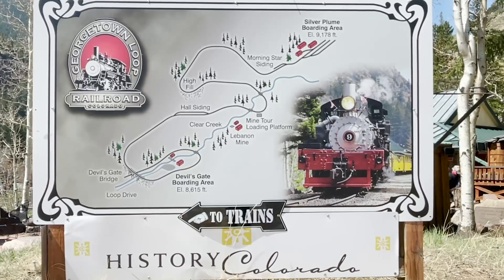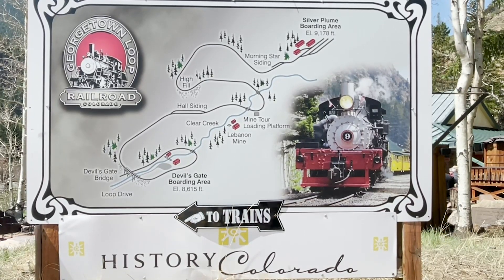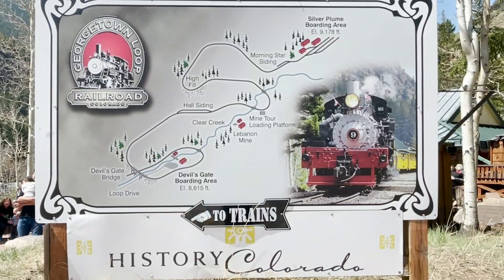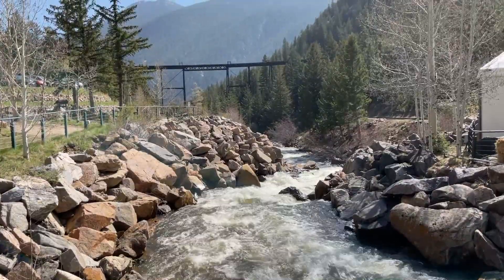My trip started at Devil's Gate. We loop around ourselves, go up a four percent grade, all the way up to Silver Plume and back. It's about an hour and 15-minute run, and it's some beautiful scenery.